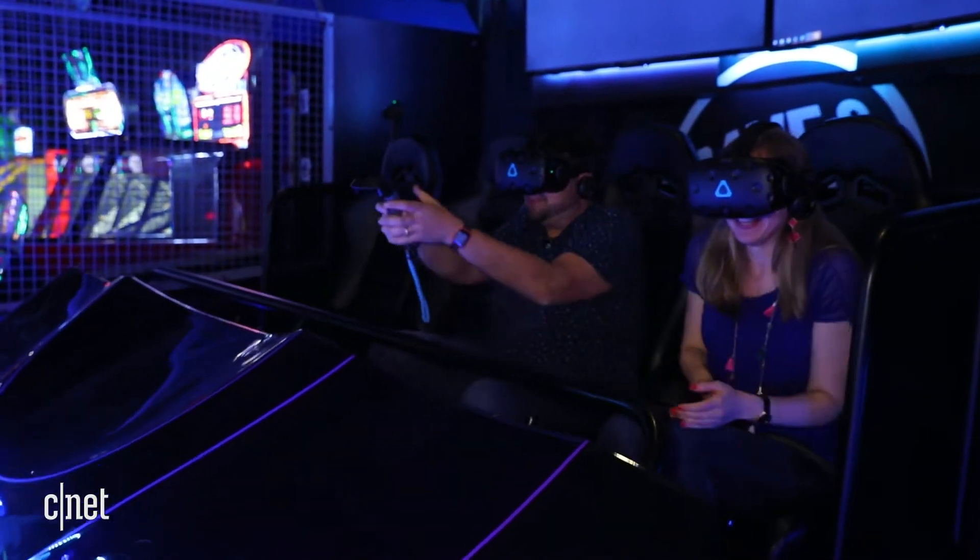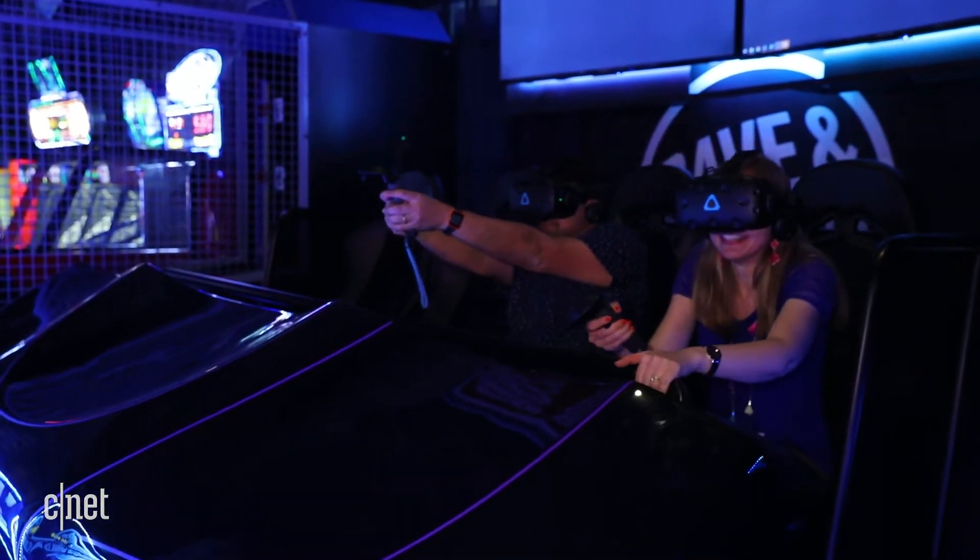Wait, here's my truck! We're hooking on!